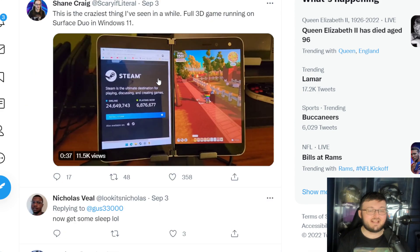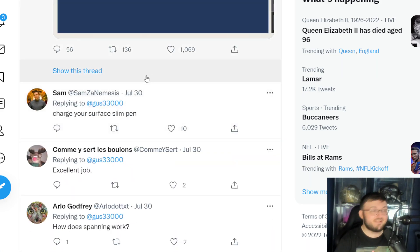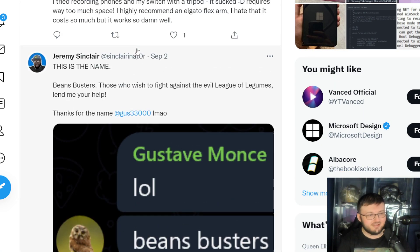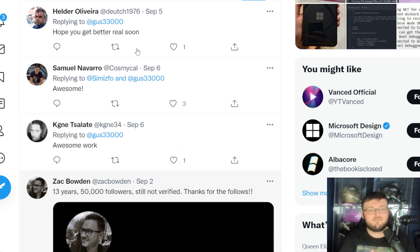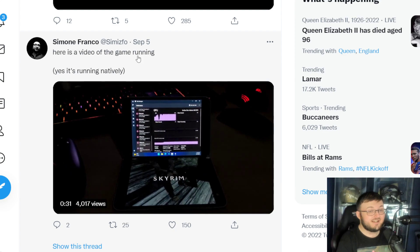I'm gonna tell you right now, guys, if you have not done so already, give the Surface Duo a try. I'm not saying you gotta pick up a Surface Duo and install Windows 11, but if you are going to think about doing it, it's not a bad idea in all honesty.